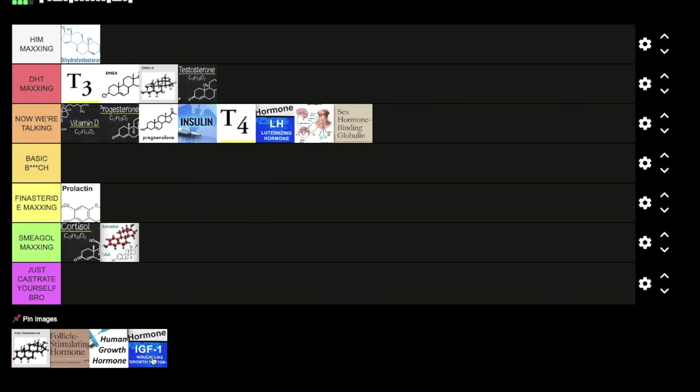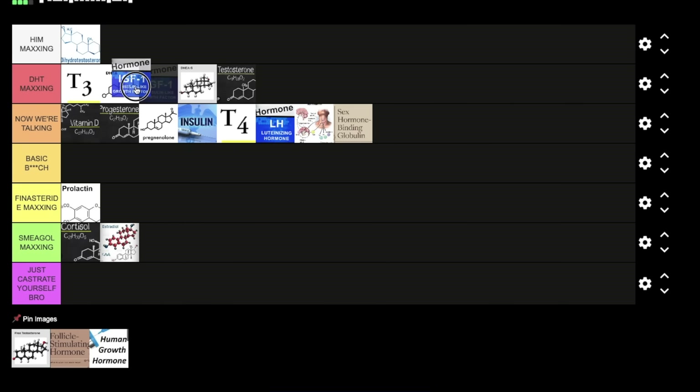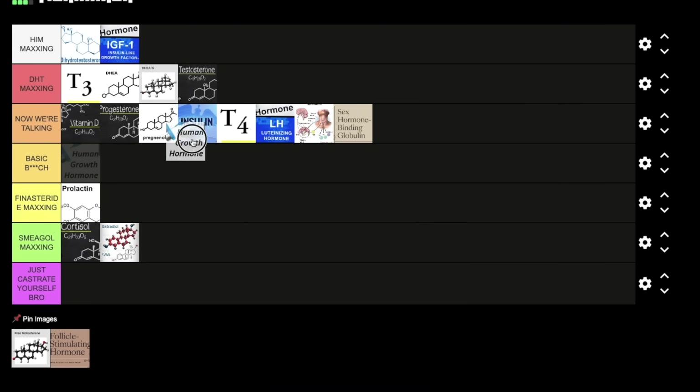Next we have IGF-1. I'm putting this at HIM maxing — you need IGF-1 to have a lot of DHT, mainly because of its effects on RNA translation. Watch my videos on protein synthesis for details, but you need IGF-1 to have high levels of DHT. I'm going to put growth hormone at DHT maxing mainly because of its effect on IGF-1 — it also has other effects on the steroidogenesis pathway, but the main reason it ranks that high is its effects on IGF-1. You cannot have low IGF-1 levels, both intracellular and serum, if you want super high DHT.